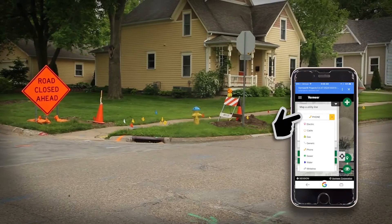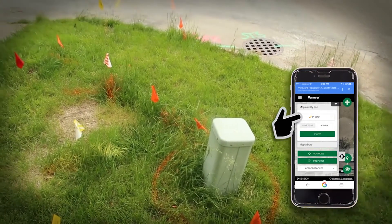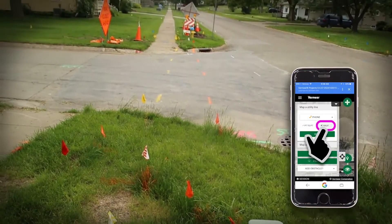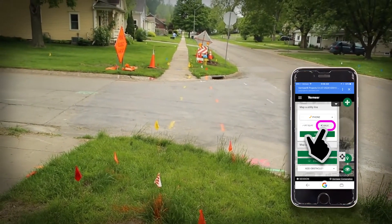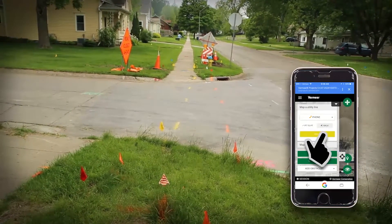The Communication Utility will be the first utility to map. There are two options to choose from: the Point-to-Point option or the Walk option. We have a clear walking path to document the communication line, so we will use the Walk option for this utility line.